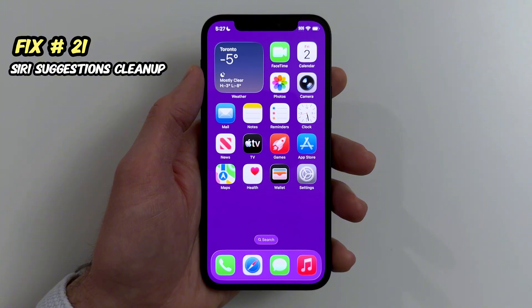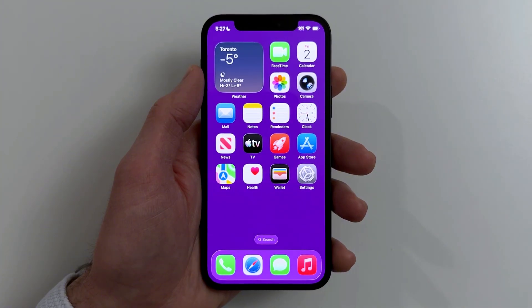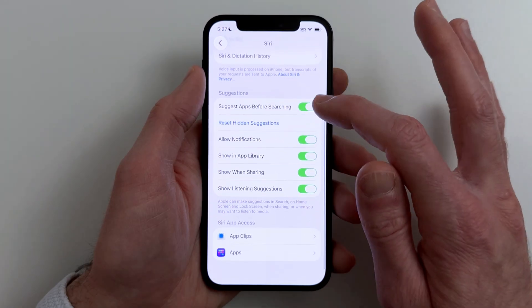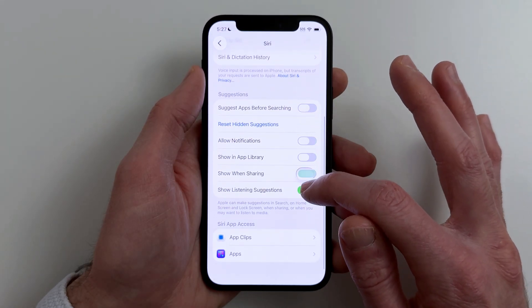Fix twenty-one. If your lock screen feels cluttered or busy, reduce Siri suggestions. Go to Settings, Siri and Search, and turn off suggestions you don't use, especially on lock screen.